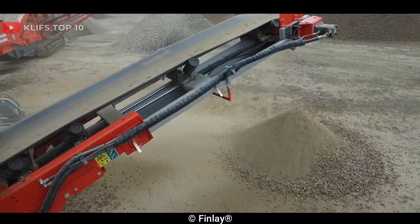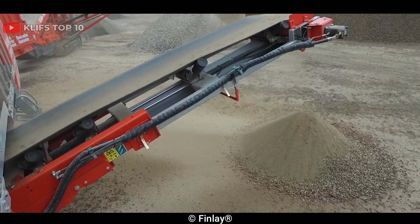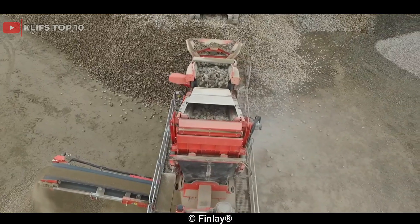Moreover, it has an optional side conveyor and enlarged topper that can be utilized to store materials for other machines.